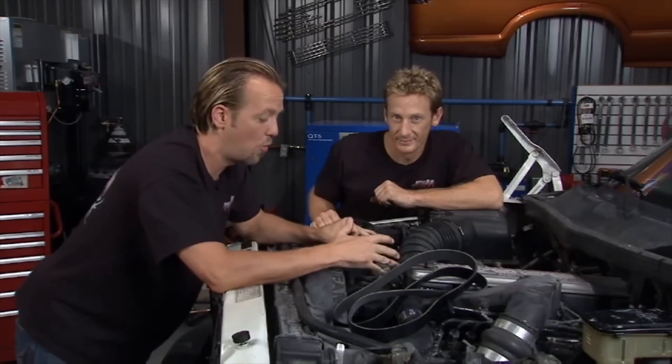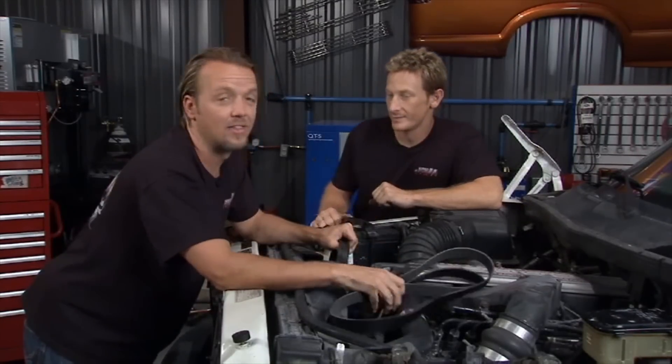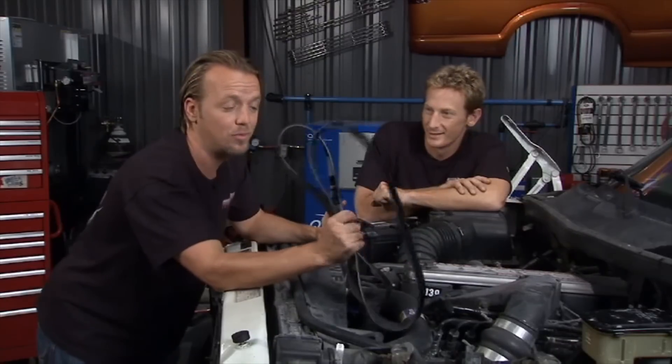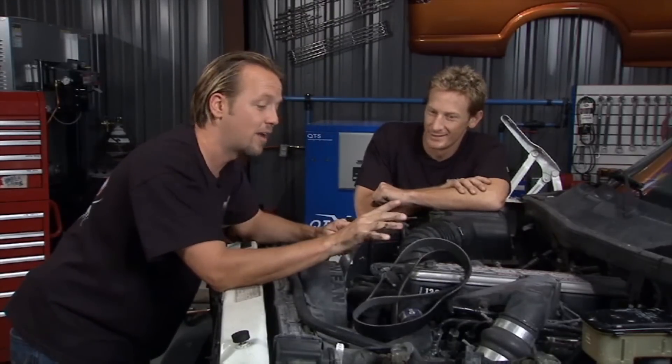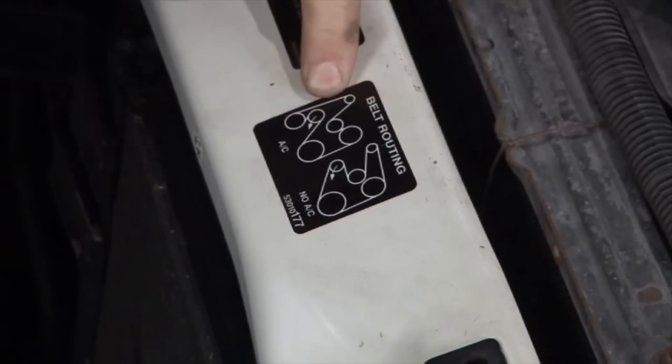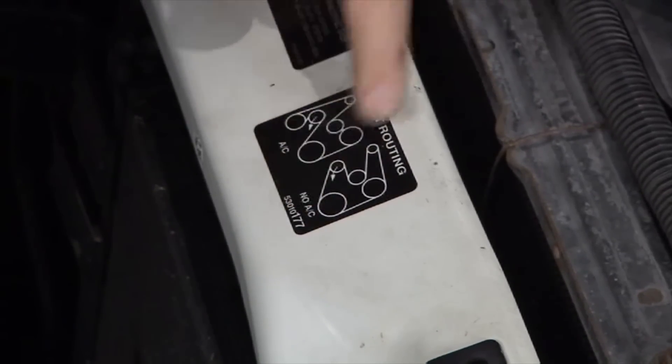They don't give these belts away for free, but think about the alternative — driving down the road and the belt breaks means a whole bunch of things stop working and that costs more than the belt. Don't cut the old belt out just to avoid wrapping it around the fan — if the replacement isn't right, you'll need another vehicle to get back to the parts store. Also check that little routing diagram on the front of your vehicle — without it you'll have a hard time getting the belt back on.